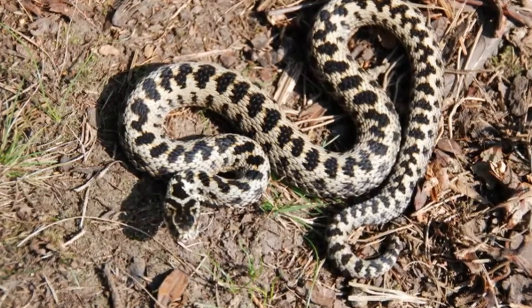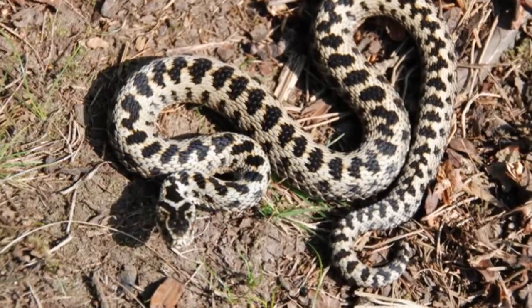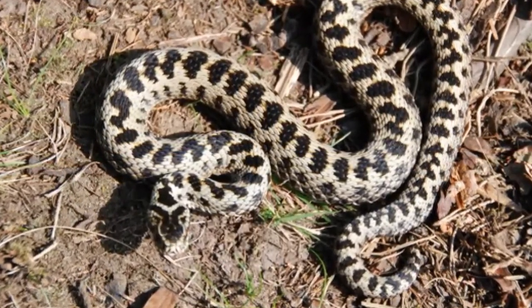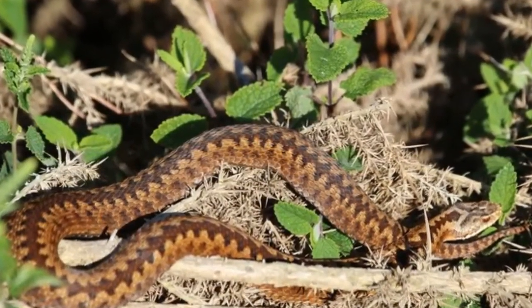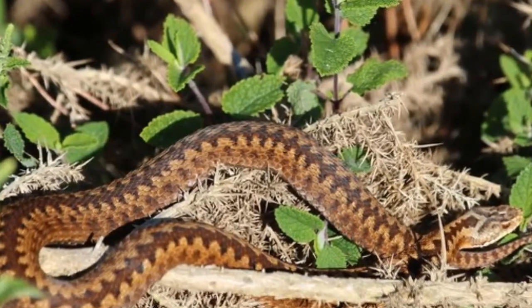Length: 60 to 80 centimetres, with an average lifespan of up to 15 years. The adder is a relatively small, stocky snake that prefers woodland, heathland, and moorland habitats.